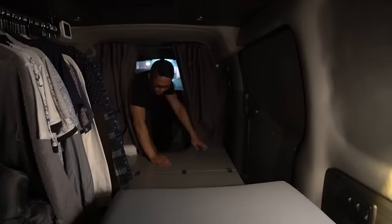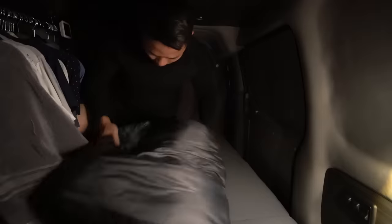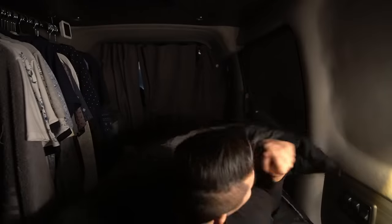Once you have a car that you feel ready to stealth camp in, try it out for one night in the city or on a weekend camping trip and see how it feels. From there, you can get a sense of what's lacking and figure out what you can do to improve it.